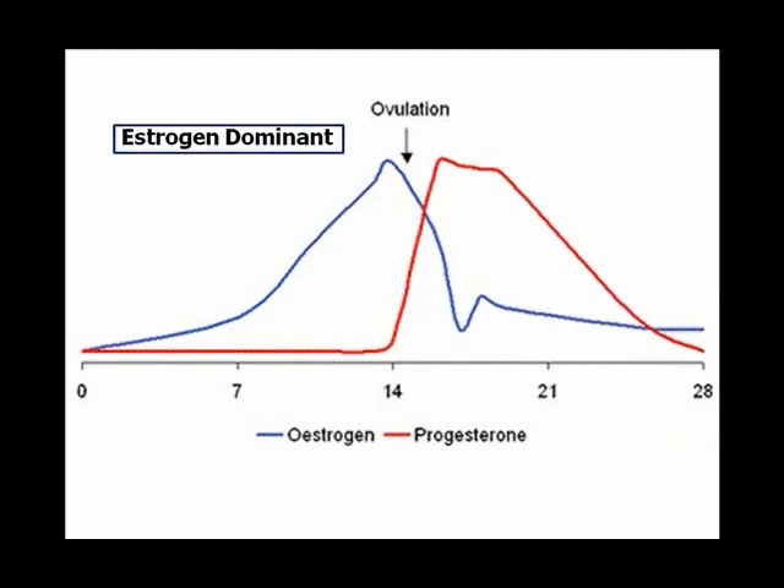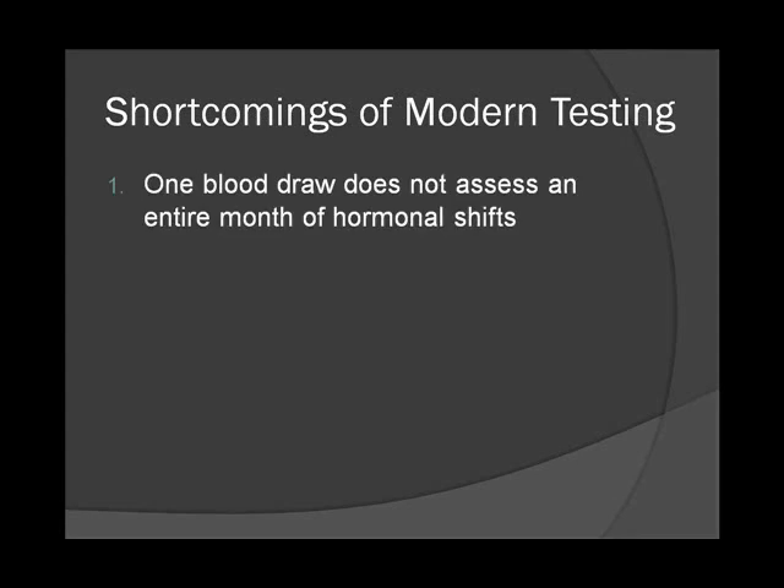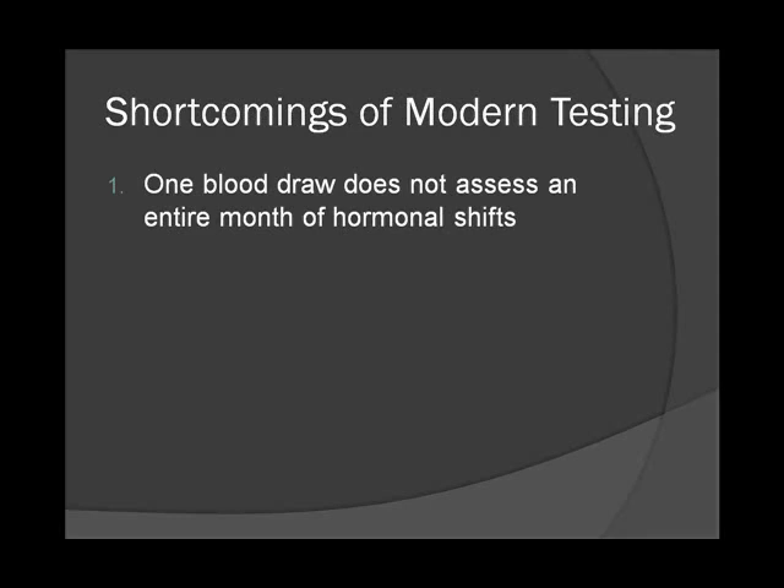As you can see with the blue line, the first half is an estrogen dominant period and the second half is a progesterone dominant period. One shortcoming of modern testing is that a single blood draw does not assess an entire month of hormonal shifts. This is a woman's normal hormonal profile, and I'll explain what type of testing I particularly prefer in our practice.